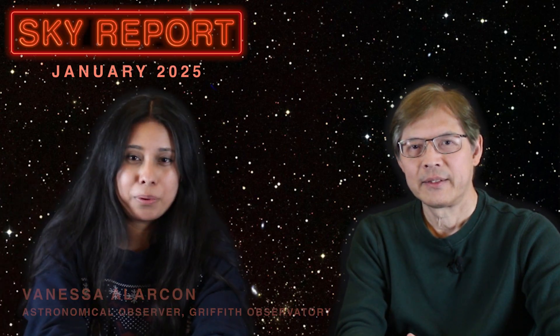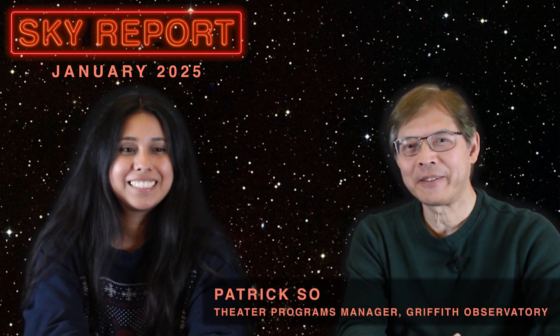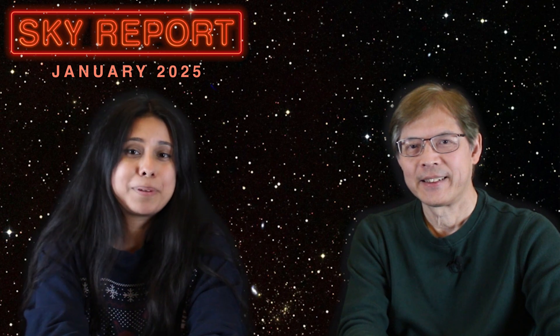Happy New Year everyone and welcome to the January 2025 Sky Report. My name is Vanessa and I am joined today by Patrick. I'm honored to be here for the Sky Report. We are going to go through some of the interesting things happening in the sky this month. Let's get started.